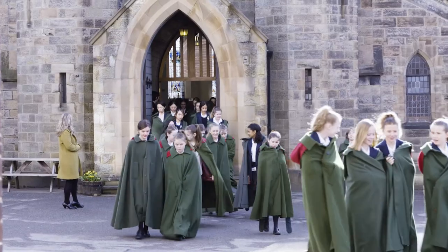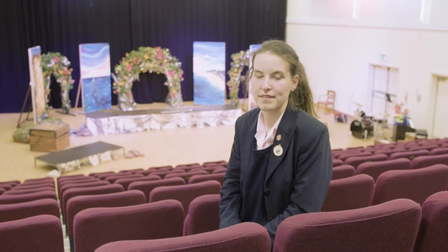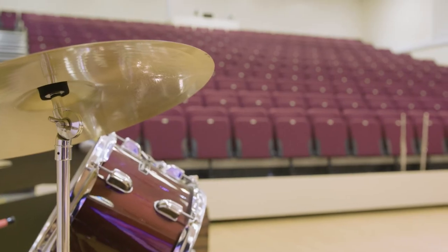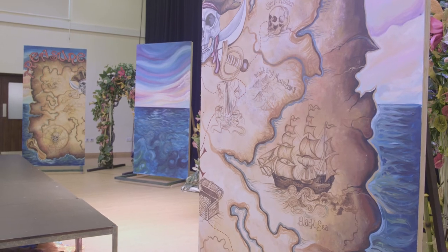When we come to chapel we wear our special cloaks. As well as chapel, we usually meet once a week in the assembly hall. This is a multi-purpose space with theatre-style seating for 300 people. As well as assemblies, we also use it for drama and musical performances and formal examinations.